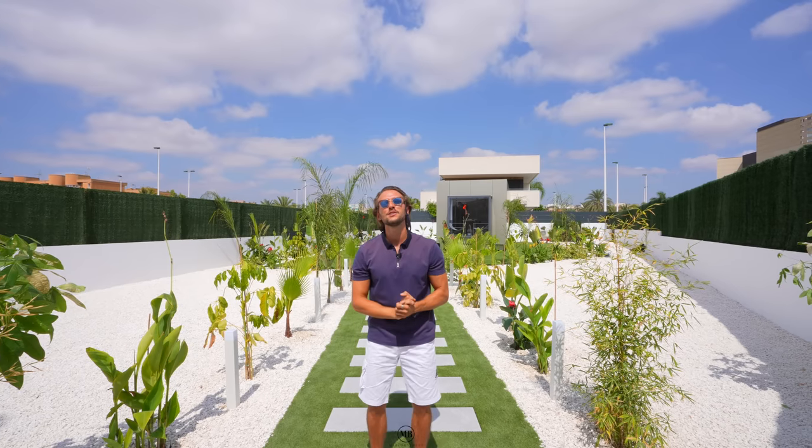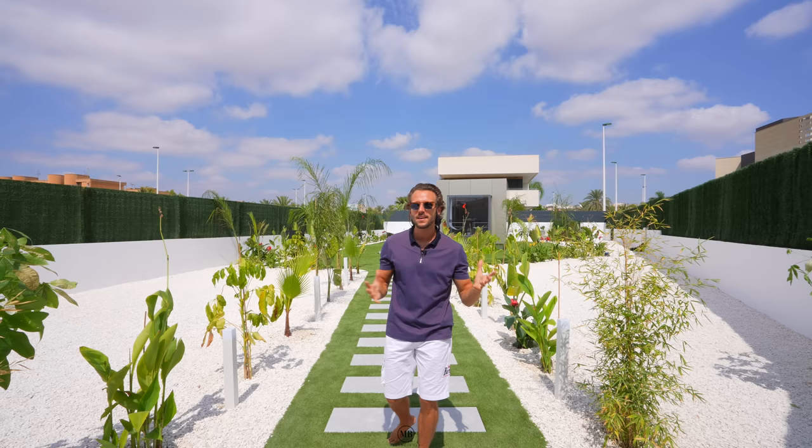Hi guys, welcome back to our YouTube channel. Today we're going to be showing you for the first time on our channel a tiny home - to be specific, a mobile tiny home from KU, a company run by family and friends. They've done a fantastic job creating the first module that we're going to be showing you. So let's go!